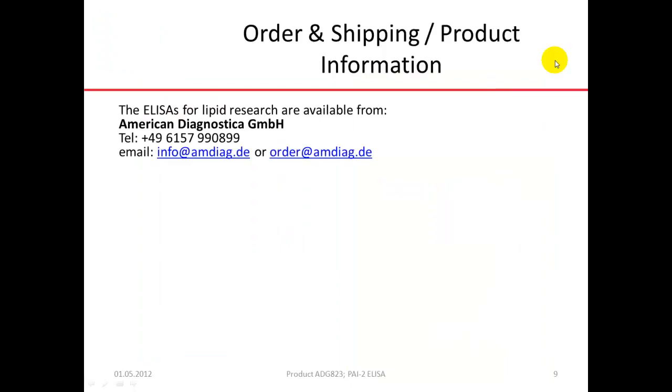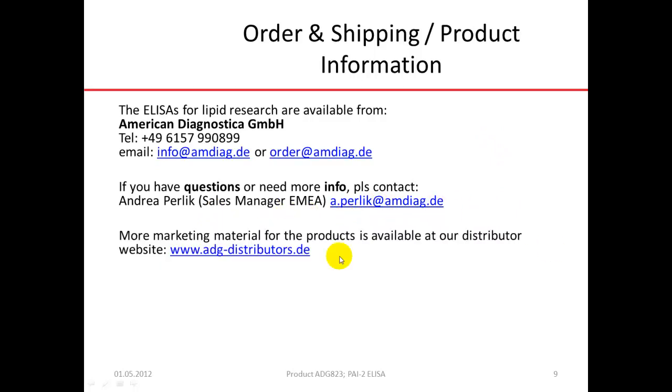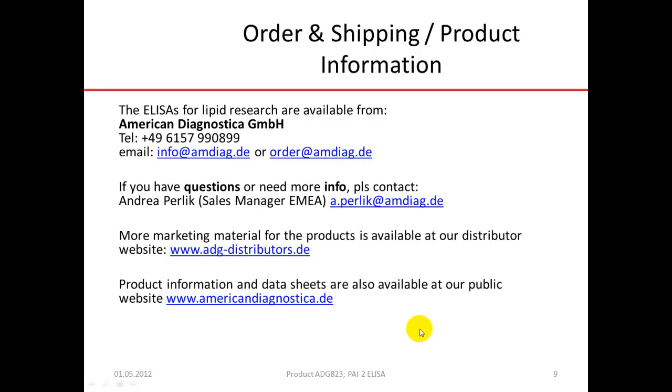If you want to order the product or need shipping information, this is available from American Diagnostica either via telephone in Germany, email at two addresses. If you have more questions or need more information, you may also contact Andrea Perlick, Sales Manager EMEA, at a.perlick@mdiag.de. More marketing material is available at our distributor website ADG-Distributors, and product information and data sheets are also available at our public website americandiagnostica.de.